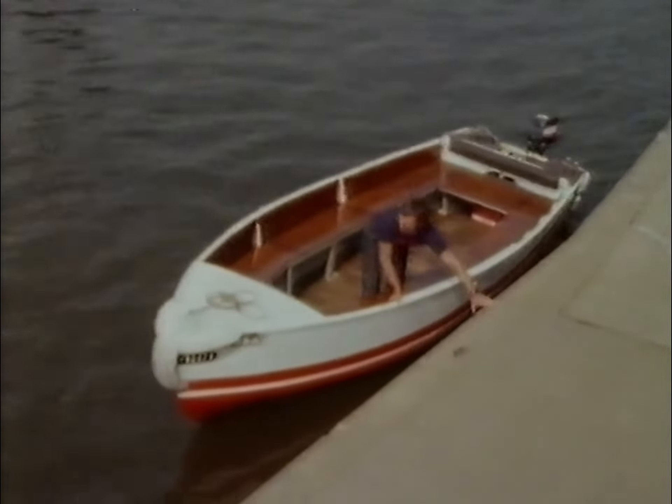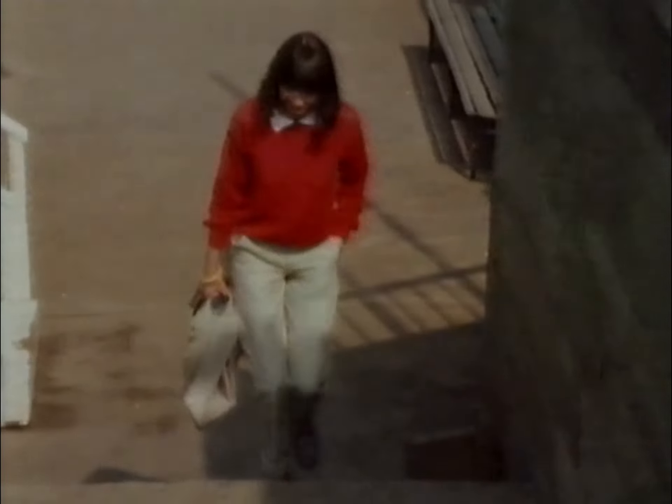Worcester was a port for many centuries, and is still in a small way. At the Diglis Basin, downstream from here about half a mile, the Worcester to Birmingham canal branches off the river. The quay here does a brisk trade in summertime, offering river trips to the tourist, or river boat shuffles with bar attached, for the customer who likes to take a pint or two of ale with his relaxation.